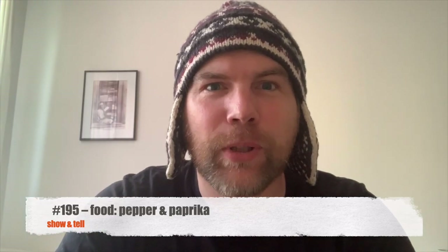What's up? Hello and welcome to the Speaking English Podcast. I'm your host Sebastian and this is episode 195, and we'll talk about food.